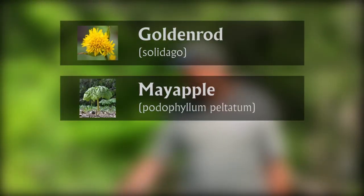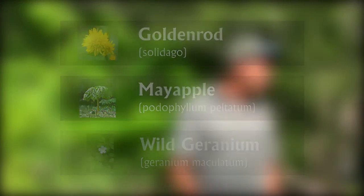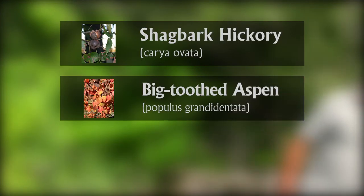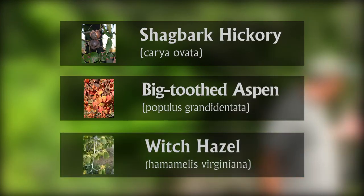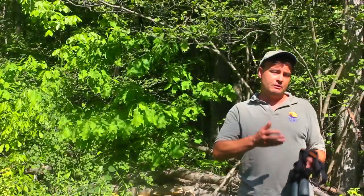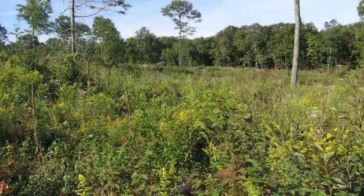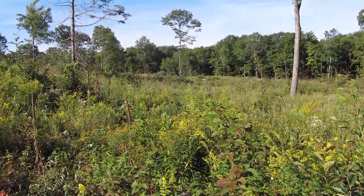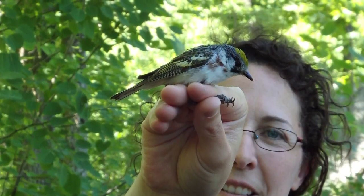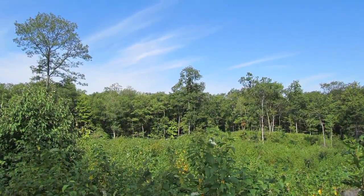Goldenrods, and there's may apple over here, and wild geraniums, but also the hickories and the aspens and witch hazel. In the cuts, this is exactly what we were hoping for. When it's done carefully, with good planning and qualified experts doing the work, you can get it to work.